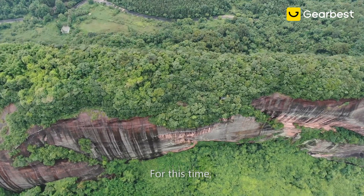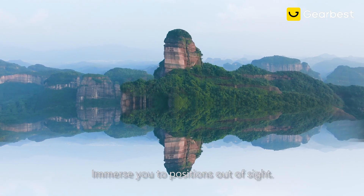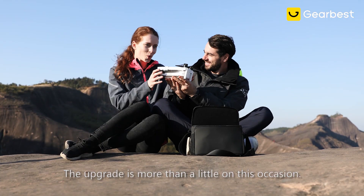For this time, brand new generation Xeno 2 immerses you in positions out of sight. The upgrade is more than a little on this occasion.